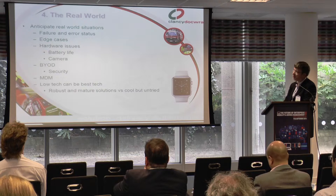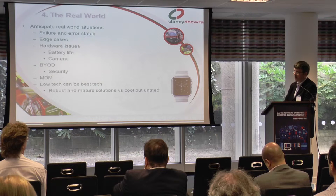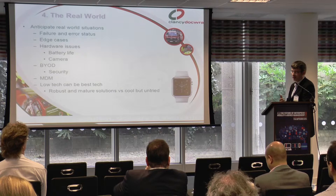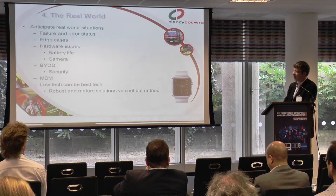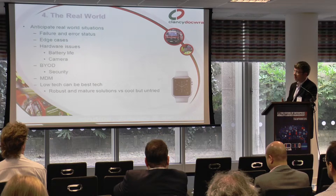Think about the real world. Many solutions I've seen don't anticipate real world scenarios. It sounds like common sense, but everybody is a mobile user and we've all had issues with things like battery — I just checked mine, I've got about 30% left with a three-hour journey home. Camera, security, bring your own device — we had a very interesting conversation earlier about that. All these are issues that your business needs to take on board.